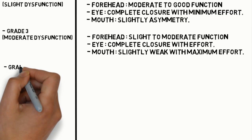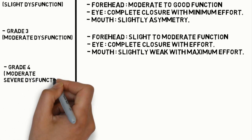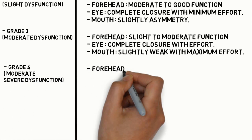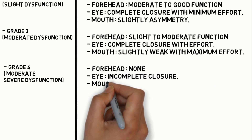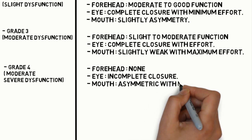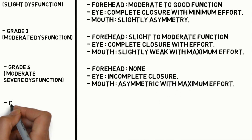Grade 4 is moderate-severe dysfunction. Forehead: no function. Eye: incomplete closure. Mouth: asymmetry with maximum effort.